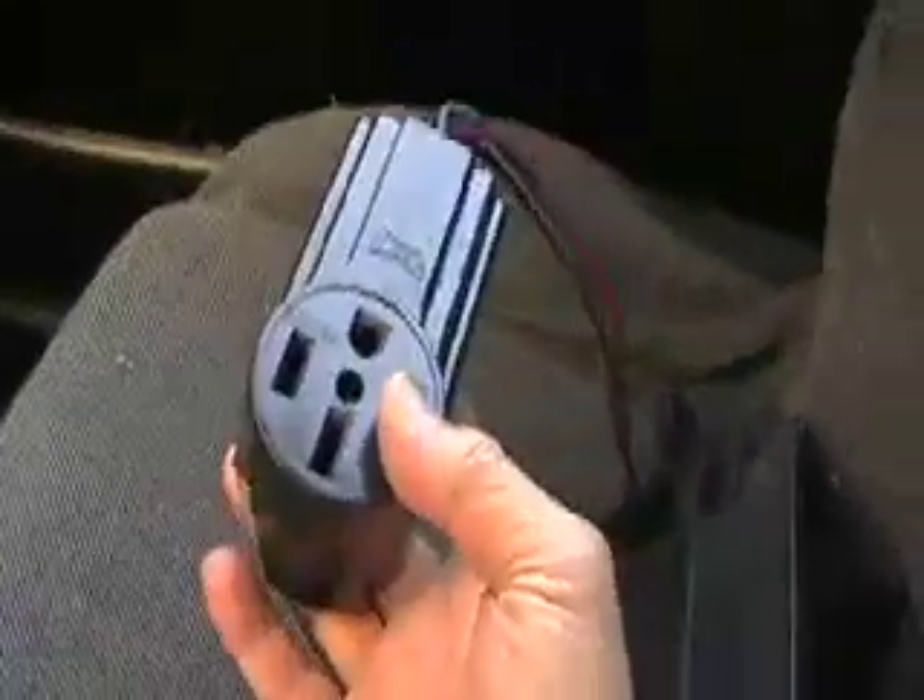This is a converter that goes from the Abcon — the old-time Abcon box — to a 220. So then we can go from that to this 110, and here's the actual charge unit in the back. This is what plugs into the car, and then if you want to charge it with 220, this goes into the 220 outlet.